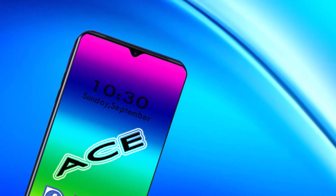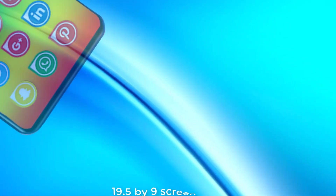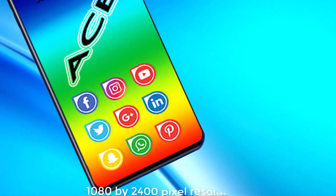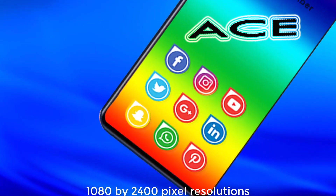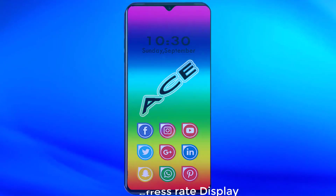The Oppo Reno AC comes with a 6.5-inch Full HD AMOLED display with a 19.5 by 9 screen ratio, 1800 by 2400 resolution, and a 90Hz refresh rate display.